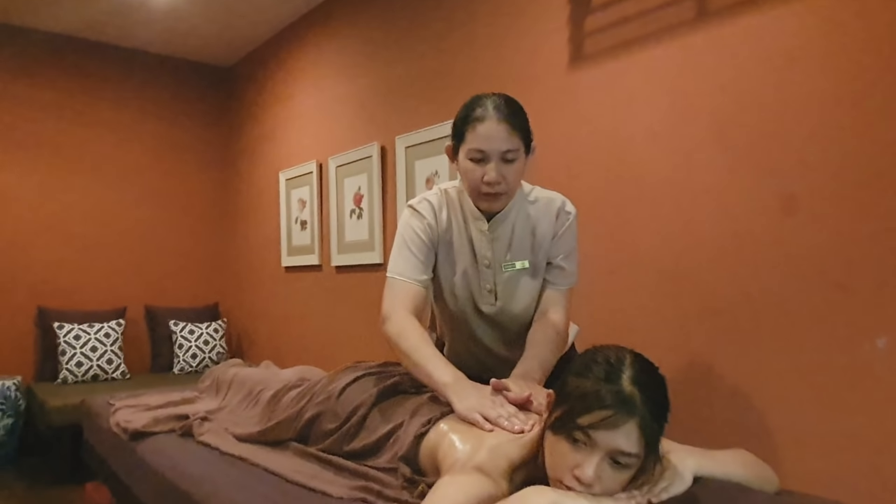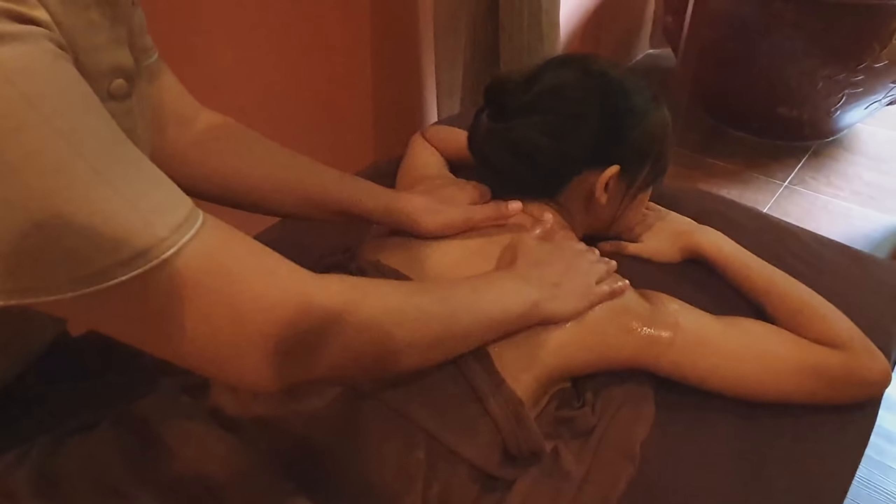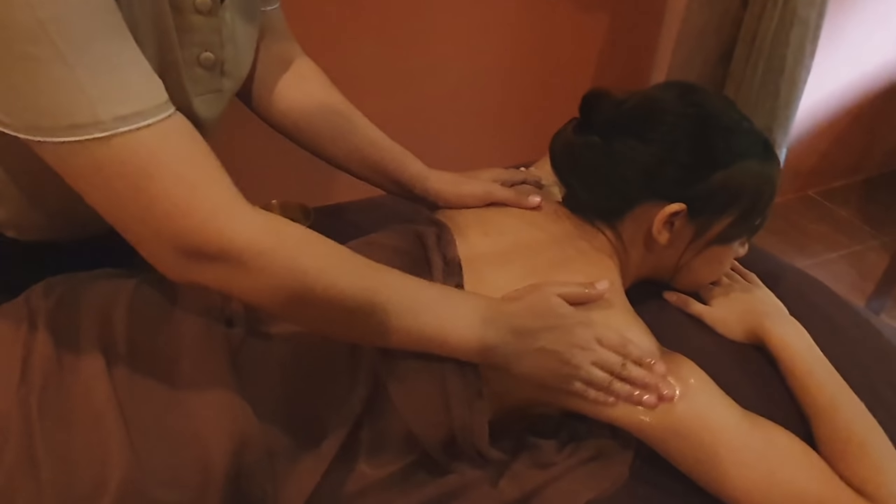It's a spa treatment tool. In the river area, there are treatments for around 400–500 pounds. But here, the price is about 1,000 pounds. The treatment takes about 3–4 hours.